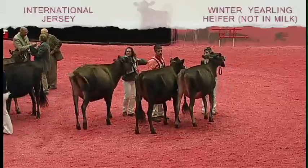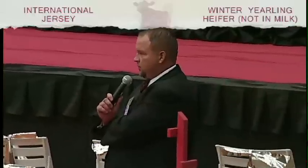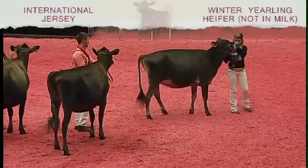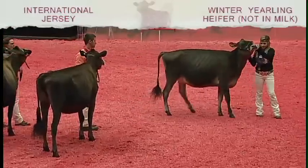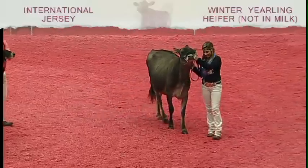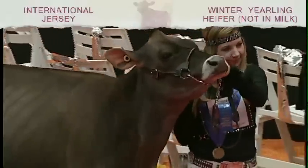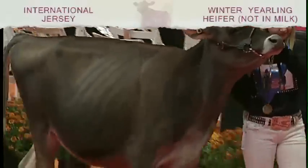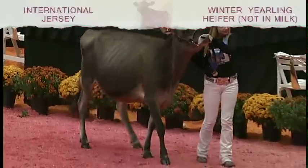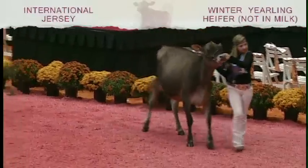Another exceptional class of heifers here today. We have a heifer that comes to the top of the class quite handily — not the biggest heifer, but she is the most balanced heifer. She's got that hard top, a long lean neck, extremely open in her rib, and she walks out exceptionally well. She shows more great character about her head and neck, and a little more style as you see her move around the ring today.